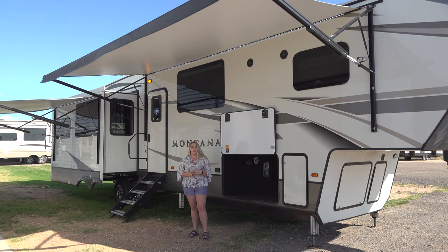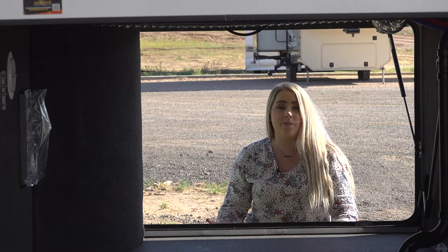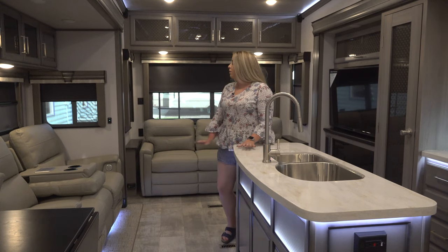This trailer comes with two electric awnings with built-in LED strips, a six-point hydraulic leveling system, and a solid entry step. There's a tremendous amount of basement storage. The 3813 is a rear sofa model.